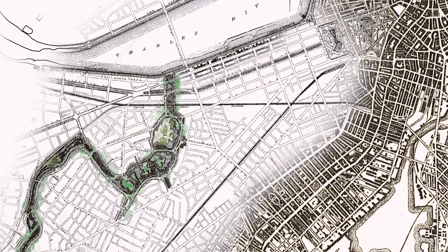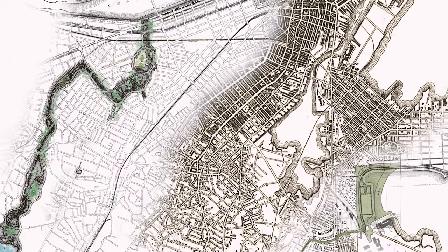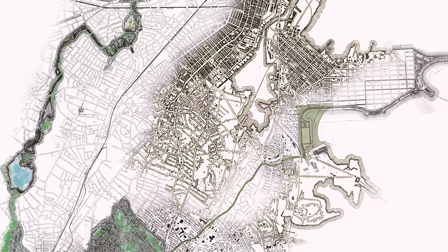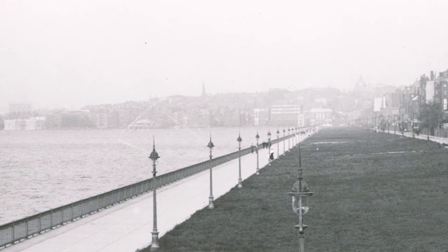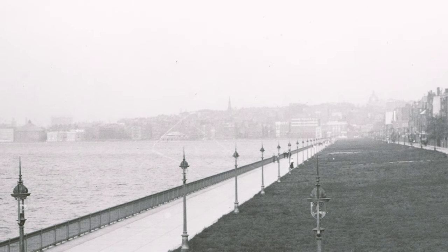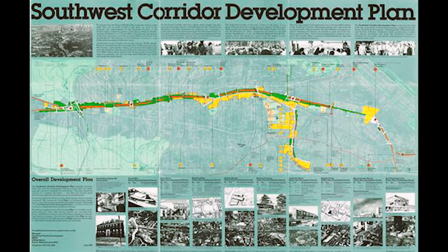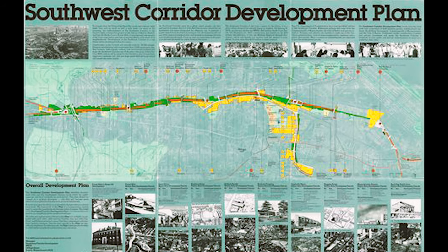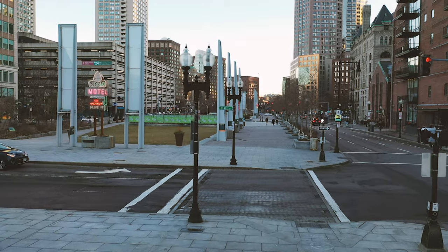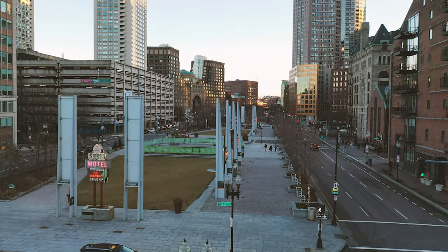We began with four historical case studies: Frederick Law Olmsted's Riverway, part of the Emerald Necklace Park system developed in the 19th century; the Charles River Embankment, or Esplanade, first proposed in the 1870s and completed in the 20th century; the Southwest Corridor Park, built along the corridor of the Orange Line in the 1980s; and the Rose Kennedy Greenway, part of Boston's Big Dig project, completed in 2008.